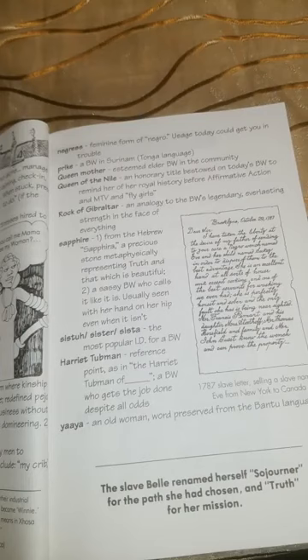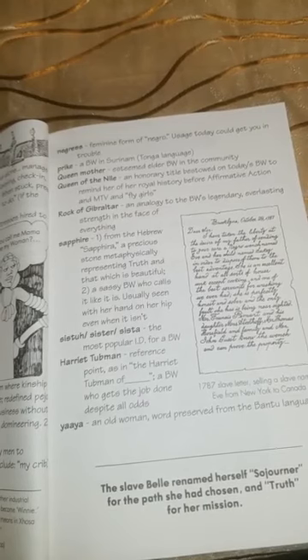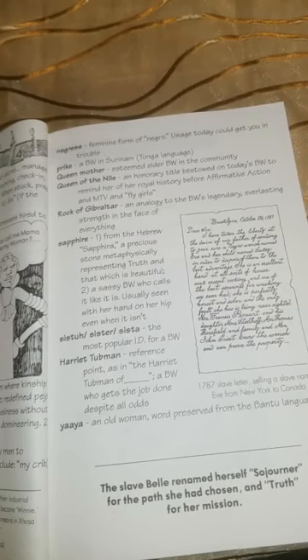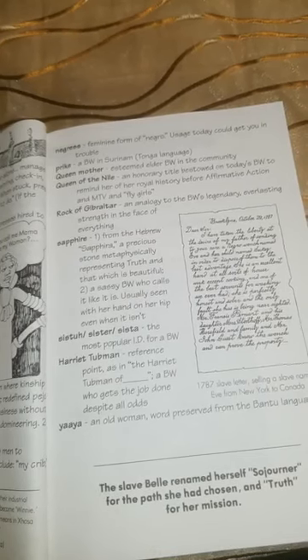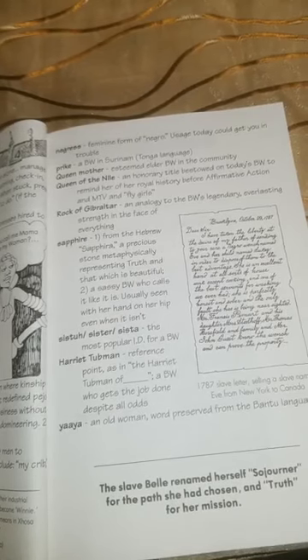Queen Mother: an esteemed elder black woman in the community. Queen of the Nile: an honorary title bestowed on today's black woman to remind her of her royal history before affirmative action and MTV and Flygirls. Rock of Gibraltar: an analogy to the black woman's legendary, everlasting strength in the face of everything. Sapphire: one, from the Hebrew Saphira — a precious stone metaphysically representing truth and that which is beautiful. Two, a sassy black woman who calls it like it is, usually seen with her hand on her hip, even when it isn't.